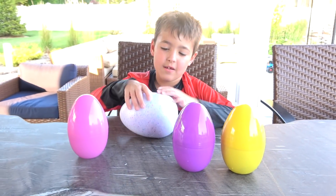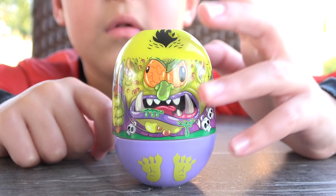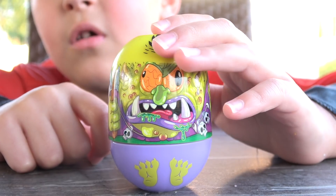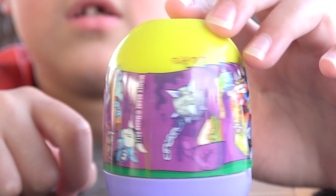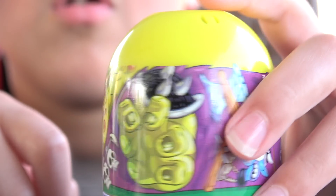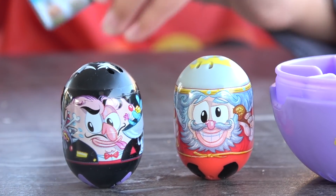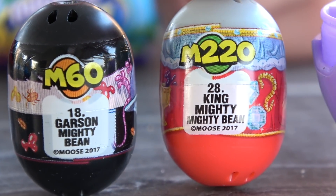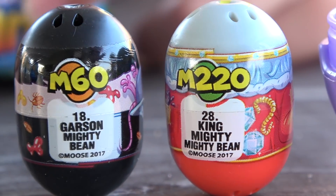There's a hatchable egg! You gotta poke the hatchable egg! Wow Dash, this is the coolest egg! What's on this egg? Look at this craziness! This is so crazy! What is all this on this mighty bean? These are the two that came in this one! Look at these guys! Oh, this one's a king! King mighty bean!